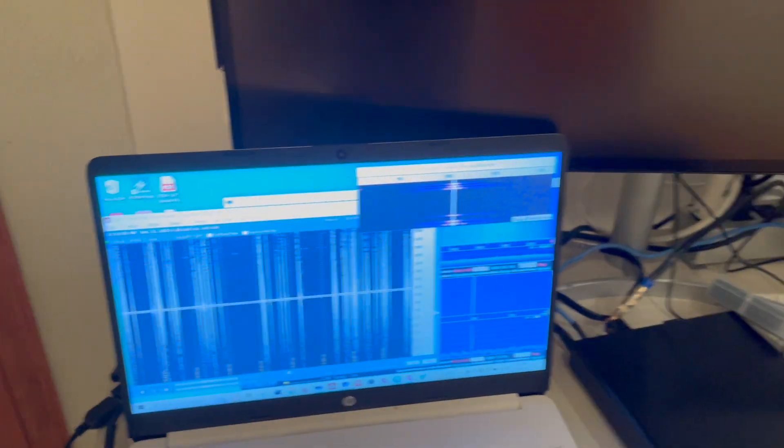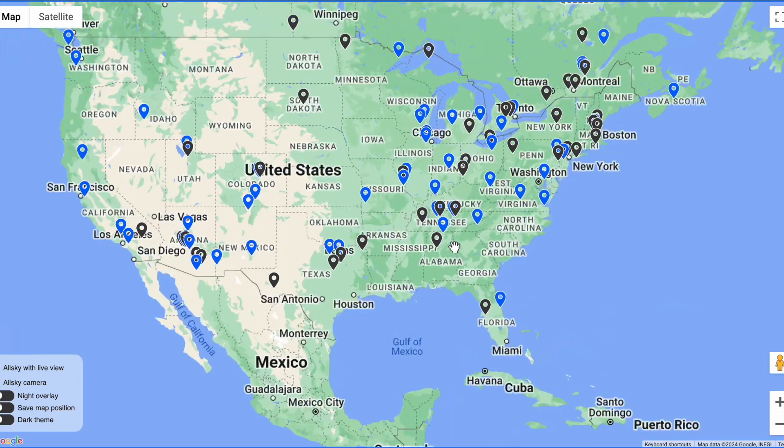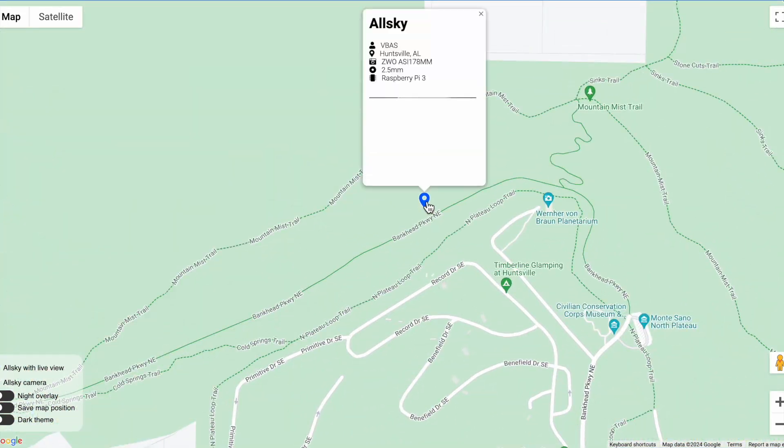In the future, we hope we can use this kind of data to contribute to some interesting science. For now, we're just happy to be a part of the all-sky map and community so that people around the world can see the skies above our observatory.